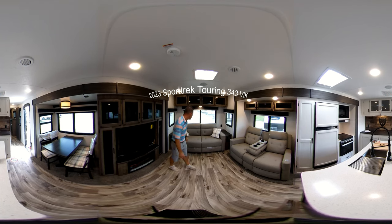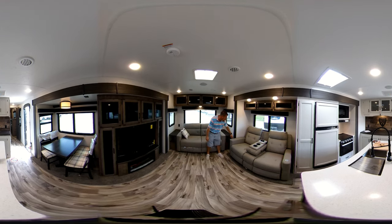We'll start back here in the living room. Got your tri-fold sofa over here, it seats three, but it does turn into a bed in case somebody needs to stay the night. Over here you got your theater seating, heated power recliners, just directly across from your flat screen TV with your fireplace underneath.